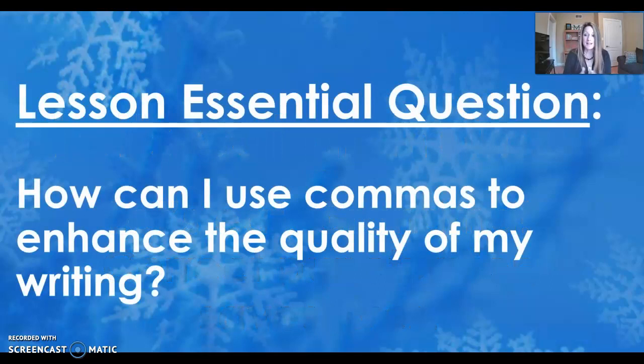The essential question for this next lesson that we're going to walk through over the next week is: how can I use commas to enhance the quality of my writing? We've been working with that a little bit with conjunctions, but conjunctions aren't the only time we need to use commas. We've also worked with transitions, and we know when we use a transition, we need to use a comma. You guys are getting good at recognizing when you need to use commas, so let's keep adding to that.